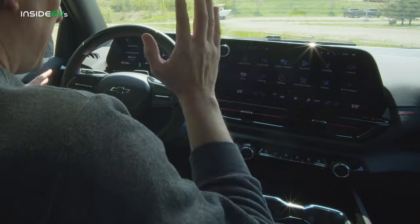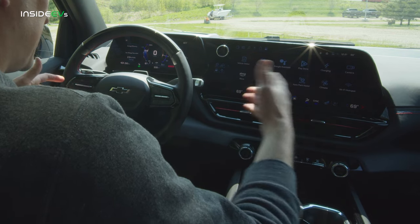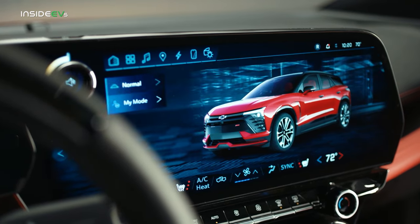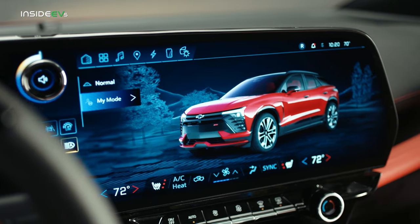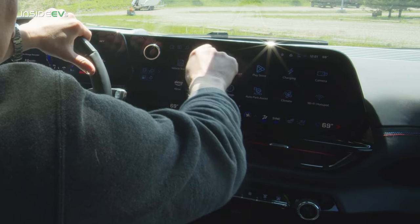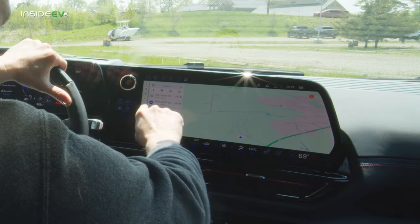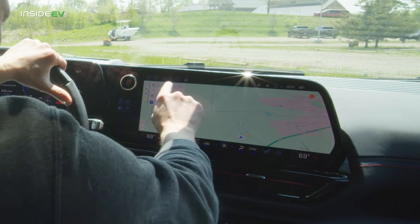Now let's talk about the tech and infotainment on this car, because this is the software part of it — it's a little controversial. Like all Ultium vehicles from GM, this is underpinned by the same common software set. If you've seen the Chevy Blazer or even driven one, this is going to look really familiar. It's a proprietary system powered by Google Automotive, so you get a voice assistant and Google Maps built in, which is really excellent and very good at finding electric chargers and for route planning.